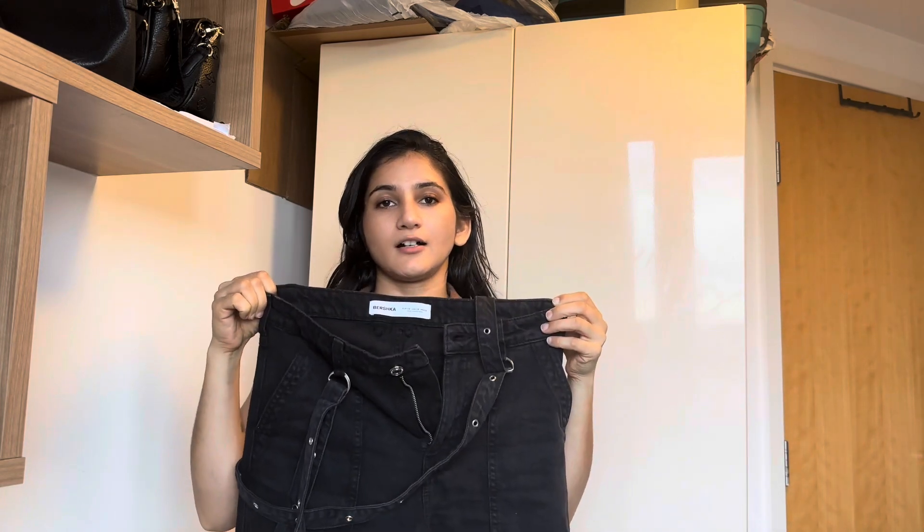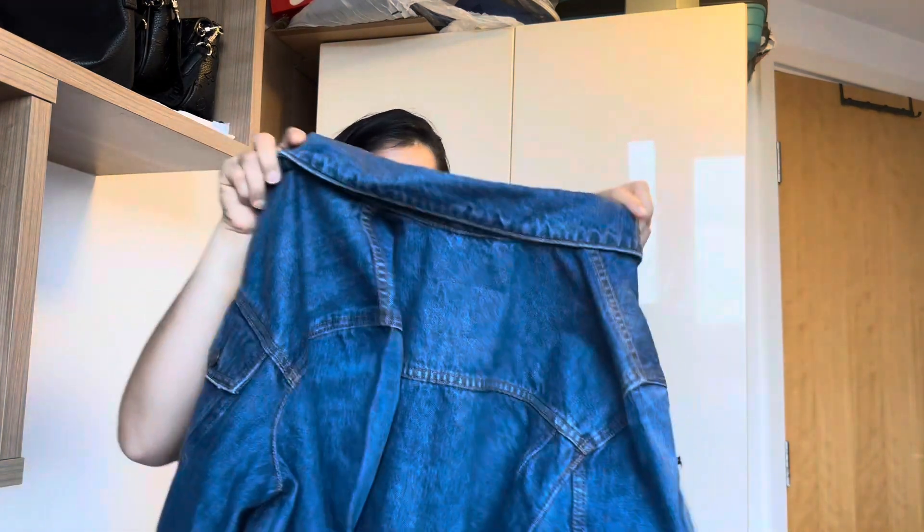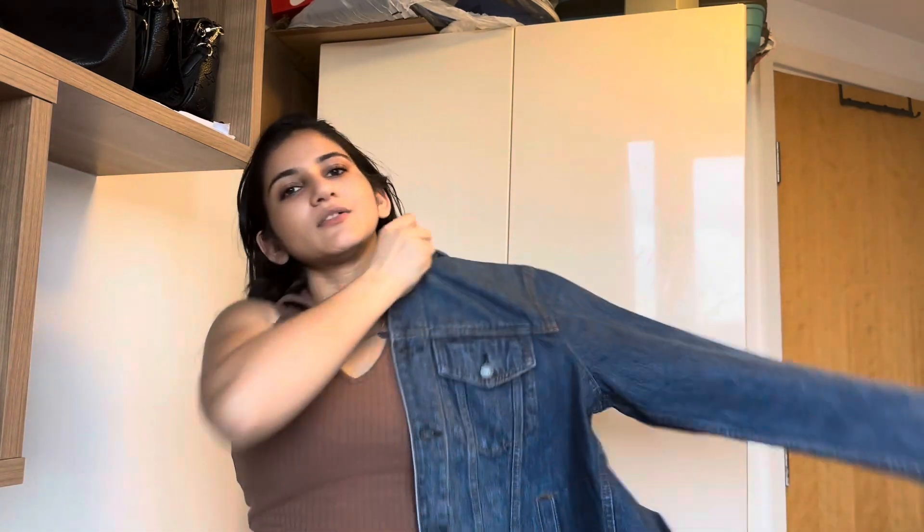This one is oversized — originally around 110 pounds — but it was on sale at TK Maxx so I bought it for 30 pounds, if I'm not wrong. This one is very good quality.